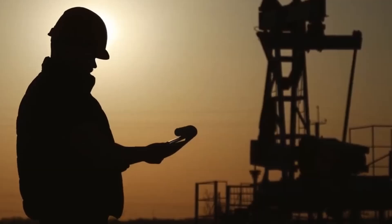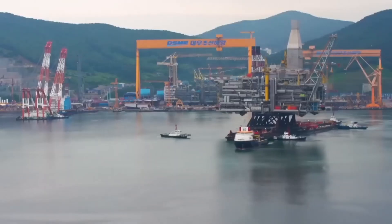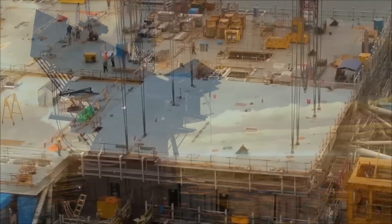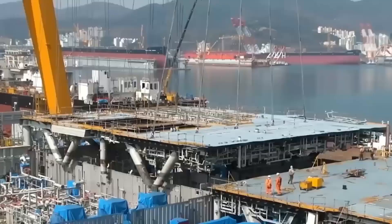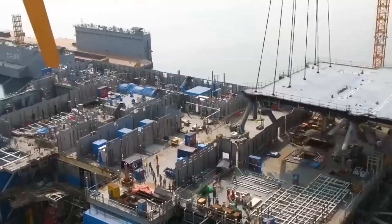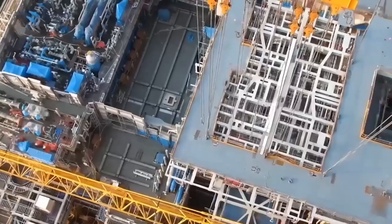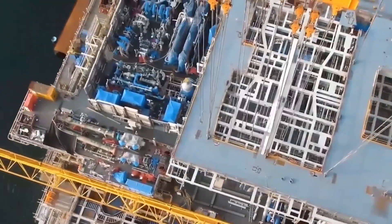These stages include design, fabrication, transportation, installation, and commissioning. The construction of deepwater oil rigs is no small feat — it requires years of planning, design, and construction to create a platform that can withstand the extreme conditions of the ocean floor.